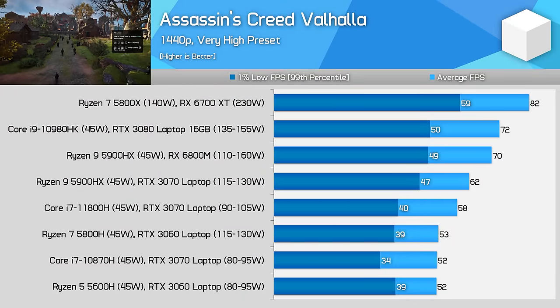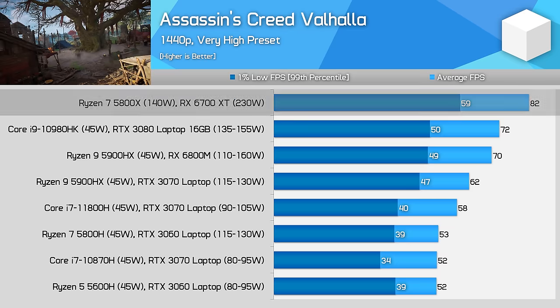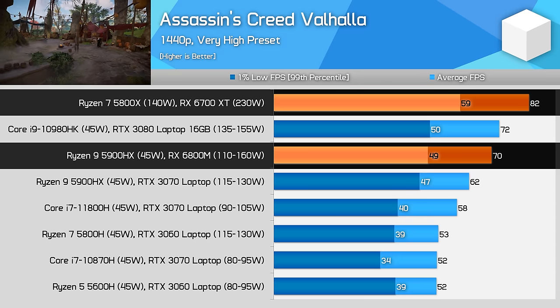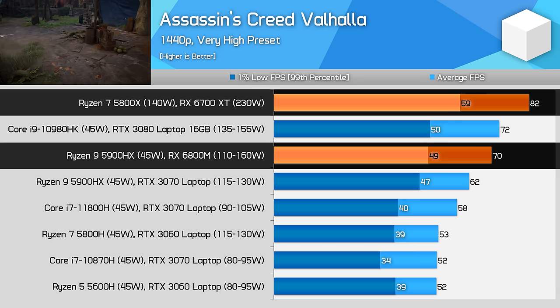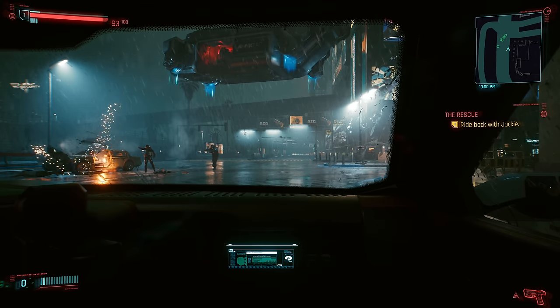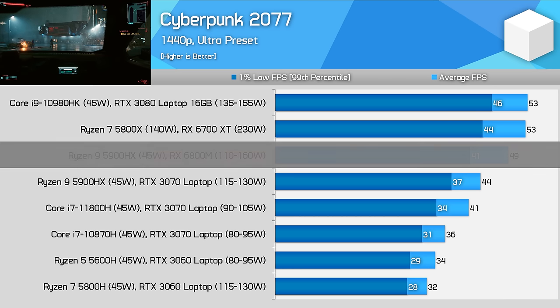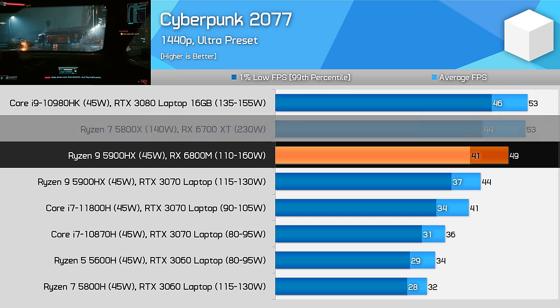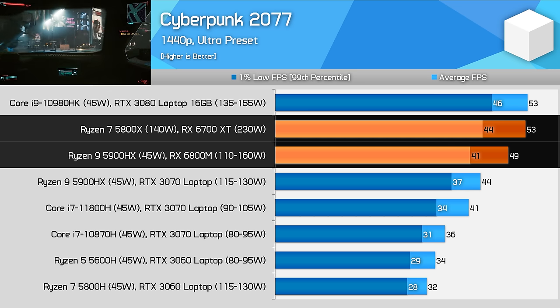Assassin's Creed Valhalla is a classic title that hits both CPU and GPU, and here it's a clear win for the desktop platform, delivering 17 to 20% better performance through higher power limits on the very high preset. The 6700XT is crucially able to deliver above 60fps almost all of the time, which isn't the case with the 6800M. In Cyberpunk 2077 using the ultra preset at 1440p — which is extremely GPU demanding — the difference in CPU becomes a bit irrelevant. The Strix G15 performs remarkably well against the desktop here, with the desktop just 7% faster, showing the 6800M can do almost as well as the 6700XT with a huge reduction in power.